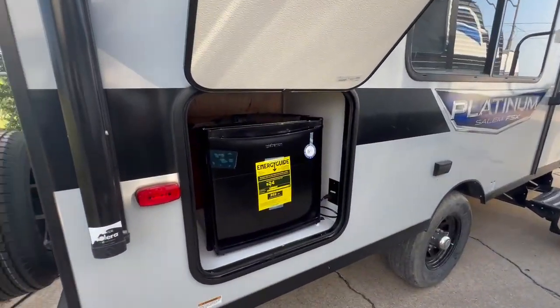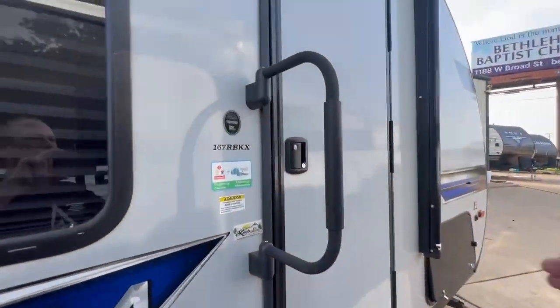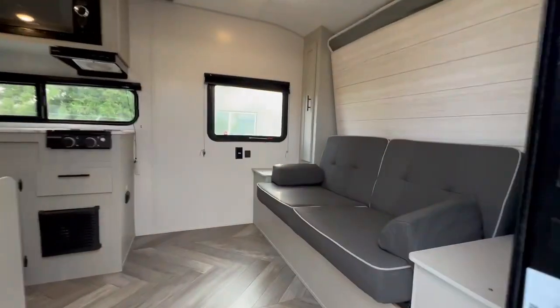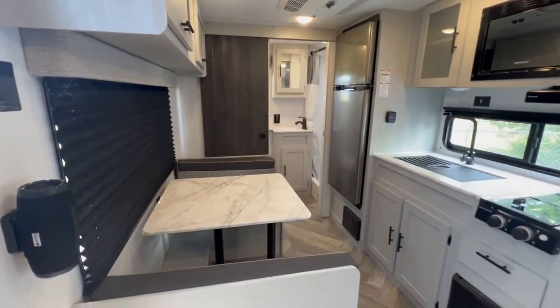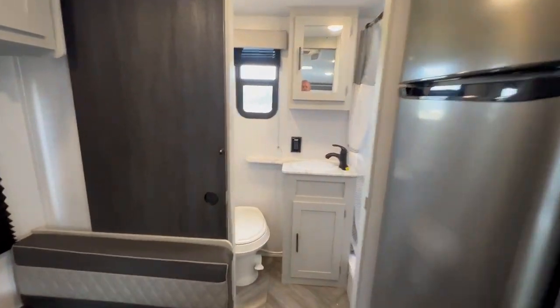I guess nobody even used the grill — it could be added. Murphy bed. Look how nice this is, this is so great. I mean, look how clean this thing is. Oh yeah, super nice.